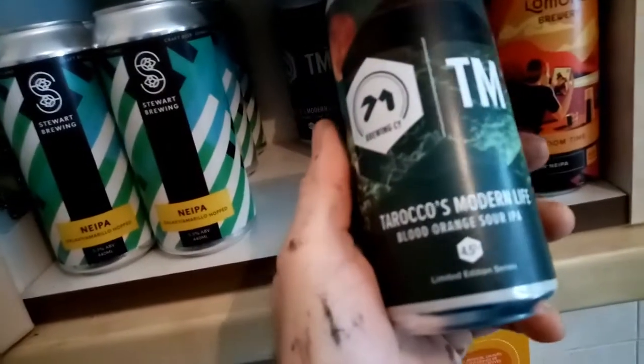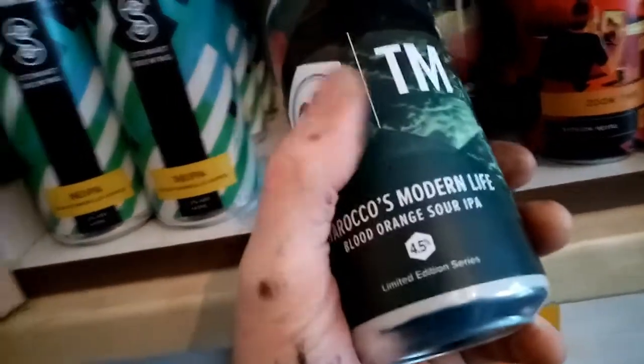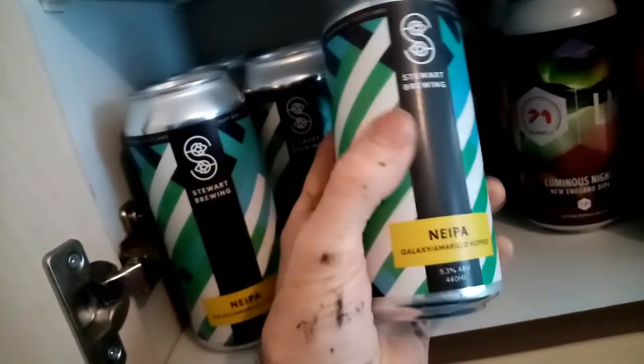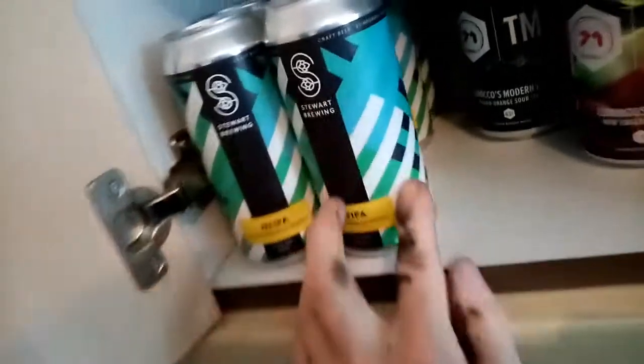Two of these — Tarako's Modern Life Blood Orange Sour IPA. Not usually a big fan of Blood Orange, but I picked up a couple of cans. Stuart Brewing New England IPA with the Galaxy Amarillo Hops. I actually really enjoyed this one in the summer, so I got 8 cans of that. Hopefully it still is good.